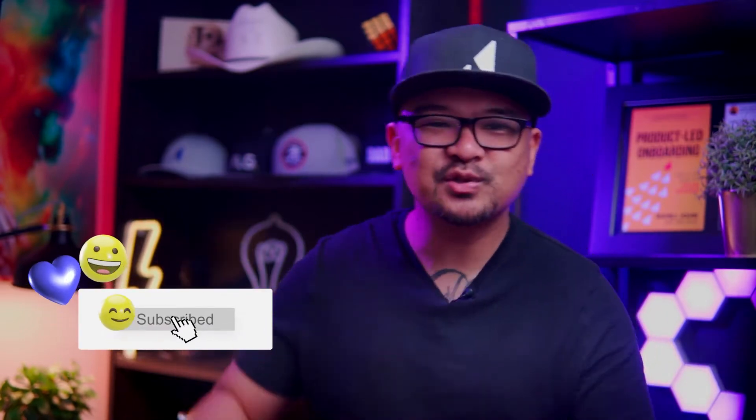Hey friends, it's Ramly John from AppCuse. If you wanna get the best user onboarding tips and tricks, be sure to smash the subscribe button. A great checklist can not only help new users through your product, but also get them to the aha moment faster and more reliably. So I'm gonna share with you six best-in-class examples right now.